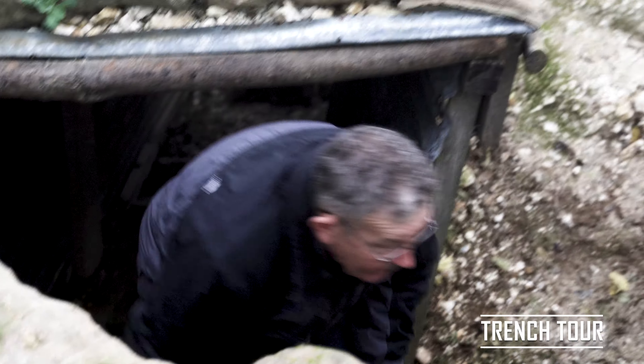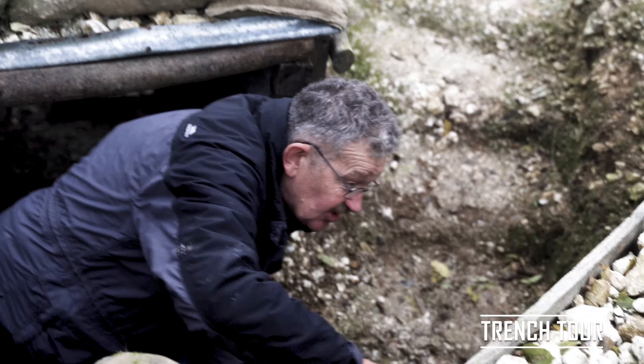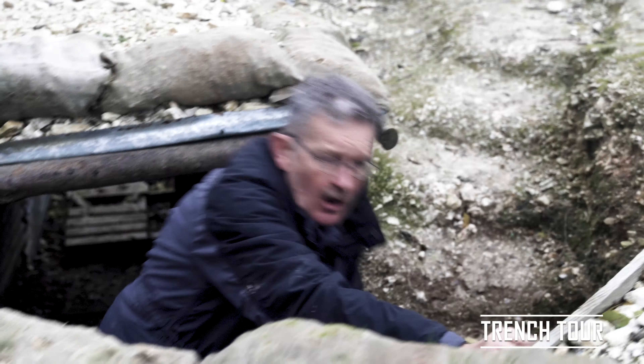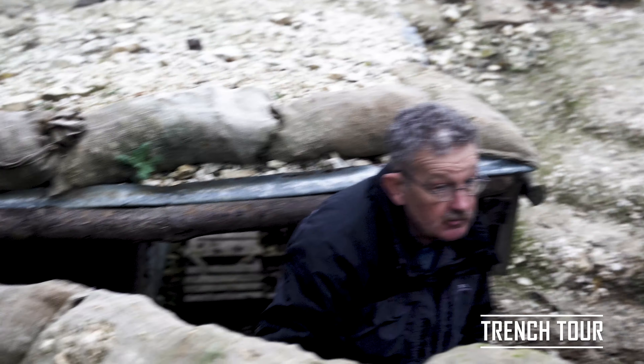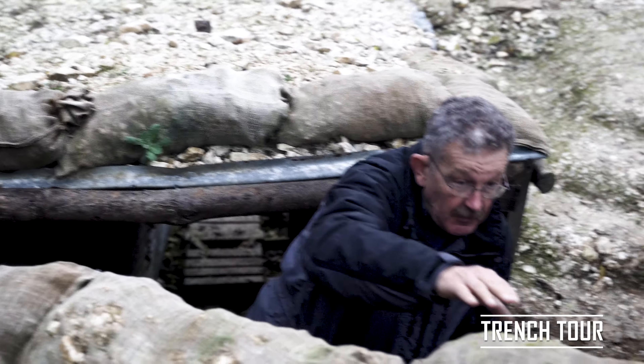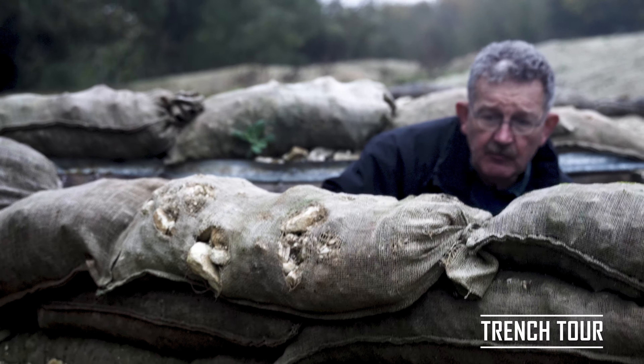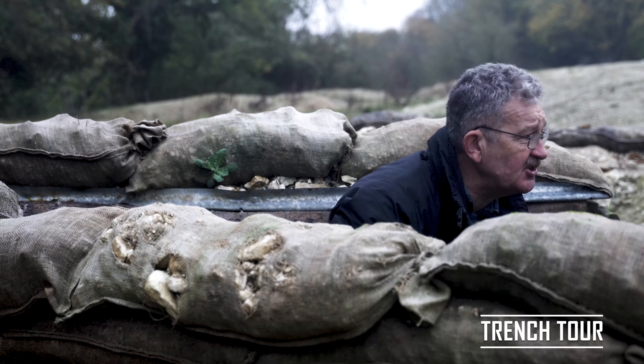I'm coming out of the Russian sap looking forward into a trench that leads actually into a shell hole. No doubt that will be occupied at night, and if this were real I'm dead because I've just put my head above the parapet — something you don't want to do. One of the great advantages in the Great War of being small is that you're less likely to get shot through the head.